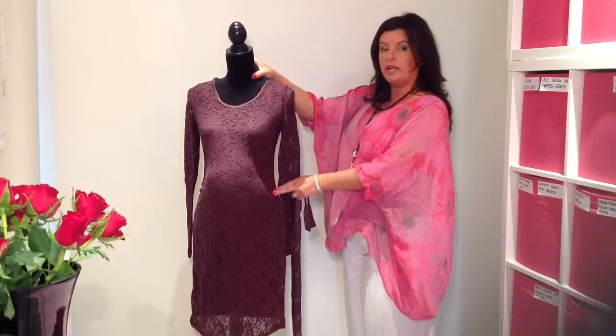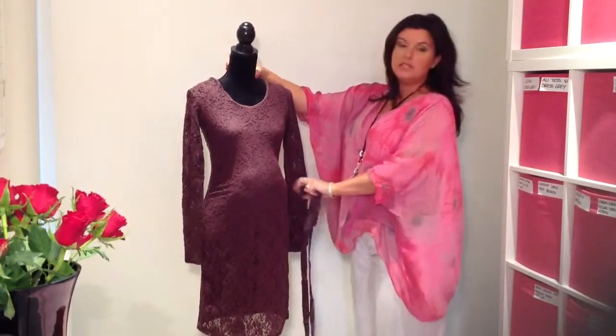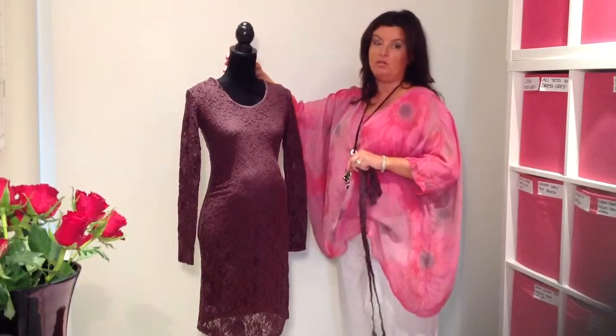But if you're not pregnant or want to wear it after the baby's born, then don't worry. We promise this dress won't make you still look pregnant.